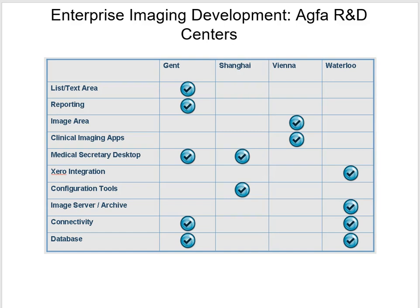AGFA has four research and development centers: one in Ghent, Belgium; one in Shanghai, China; one in Vienna, Austria; and one in Waterloo, Ontario, Canada. Each site focuses on different things — you can tell by the checkboxes on the slide. Configuration tools are done in Shanghai, Zero integration in Waterloo Canada, database work in Ghent, and Belgium focuses on list area and reporting.